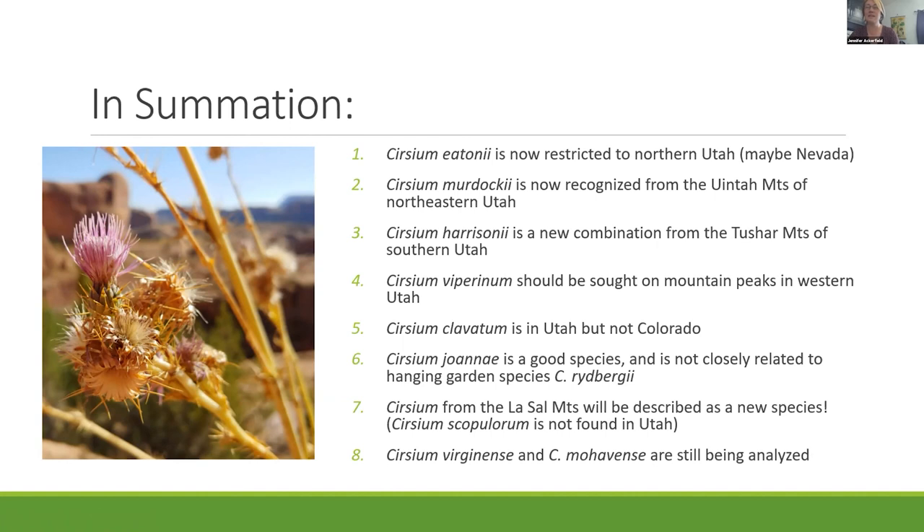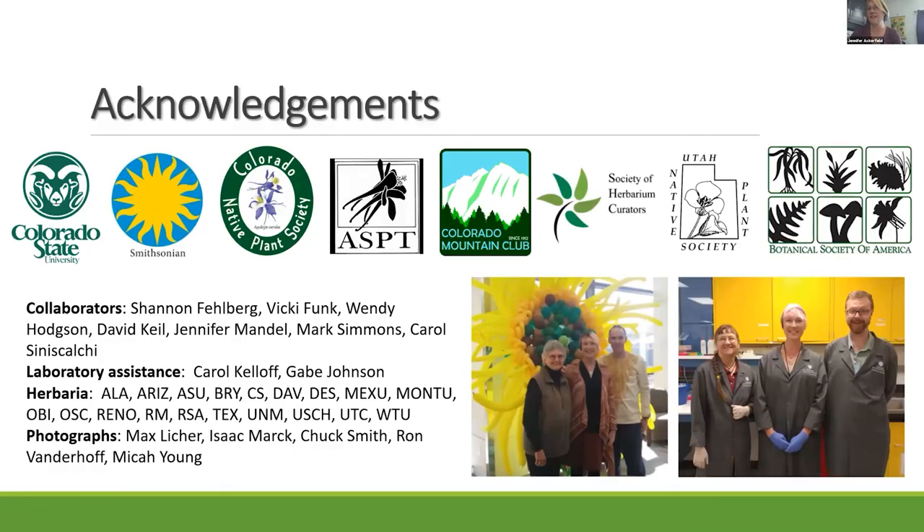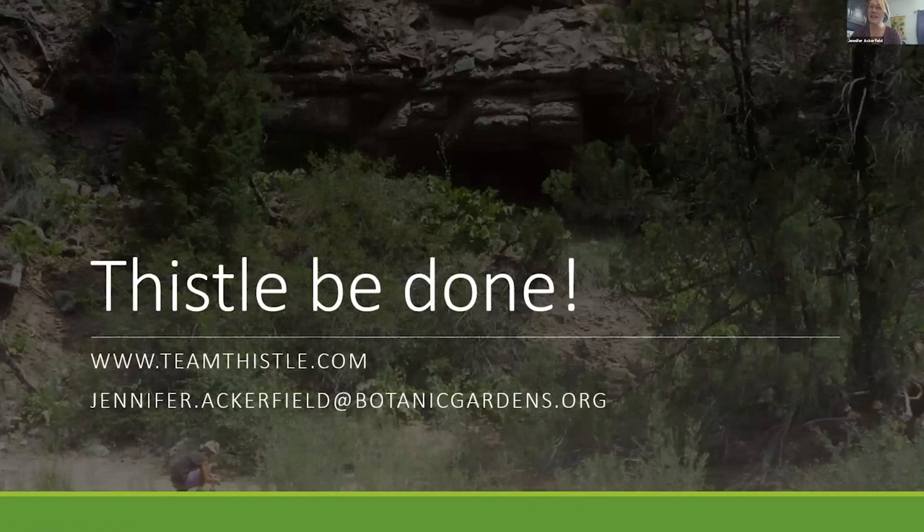I'm still looking at virginense and mohavense. All of this work took a lot of different people to help me with — I had a lot of collaborators who helped me with sampling, analyses, and laboratory assistance. I'd really like to thank the Utah Native Plant Society for assistance with funding, all of the herbaria that supplied samples, and photographers whose images are credited here as well. If you have any questions about thistles, feel free to email me at the address listed here. And this is my friend Wendy Hodgson in the 80s surveying Cirsium rydbergii in Dark Canyon, Utah.